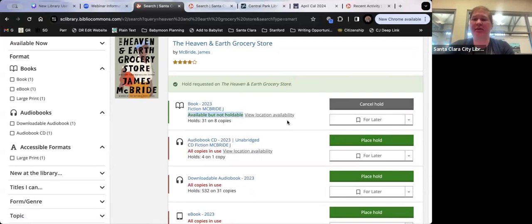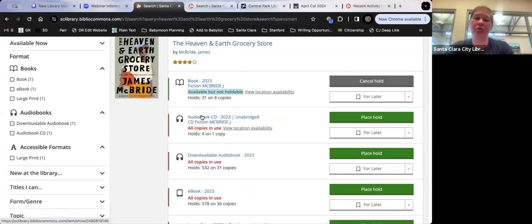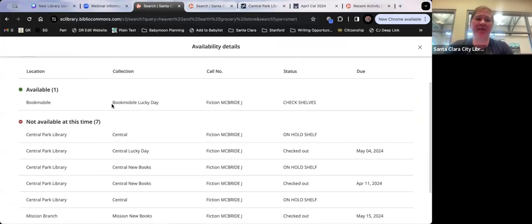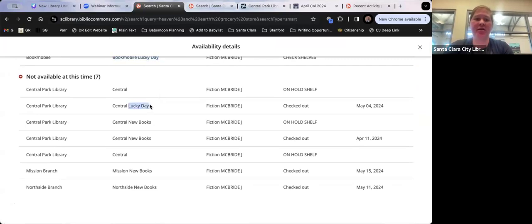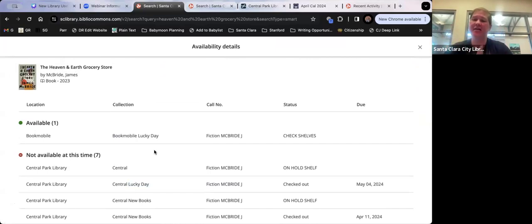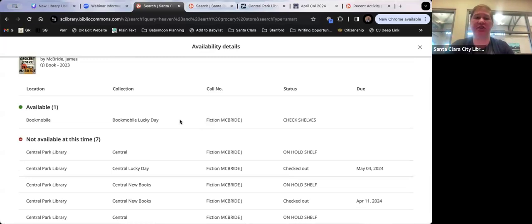If it says 'not holdable,' that means the available copy is not holdable — not that you can't place a hold at all. Click 'View Location Availability' to see where copies are. If a book shows as 'Lucky Day' or 'Browsing,' you can't place a hold on those — they're skip-the-line copies. You come to the library, check the Lucky Day display, and if the book is there, you can just check it out. It still lasts three weeks, and you get to skip the line.